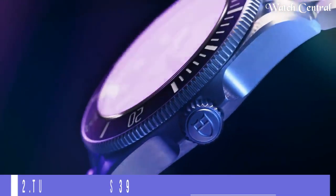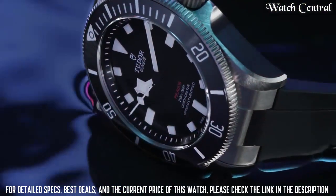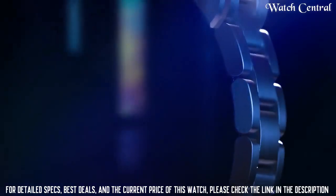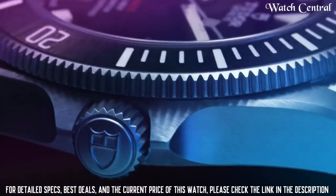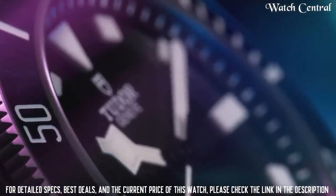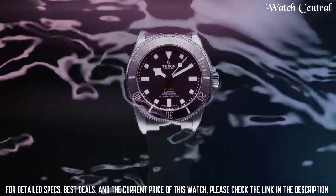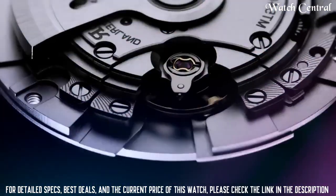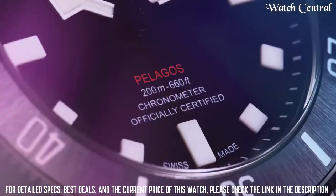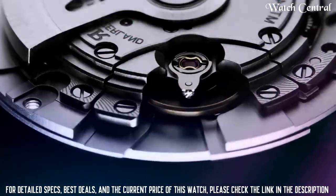Number two: Tudor Pelagos 39. It features a self-winding mechanical movement, a blue dial with luminescent hour markers and hands, a 39mm titanium case, and a titanium bracelet. The watch also has a date function and is water resistant up to 200 meters (660 feet). The Tudor Pelagos 39 is a professional-grade dive watch featuring a titanium construction, which makes it lightweight and durable.